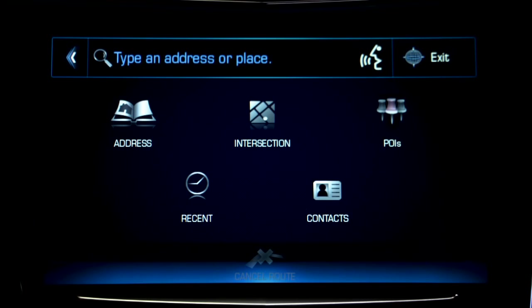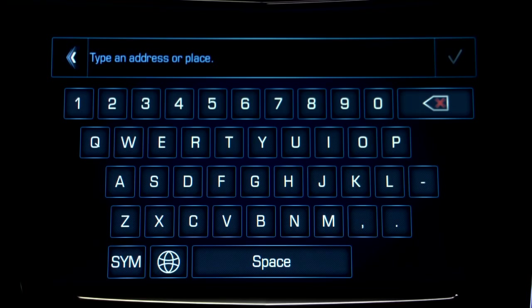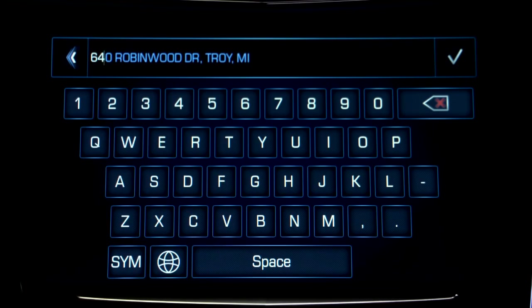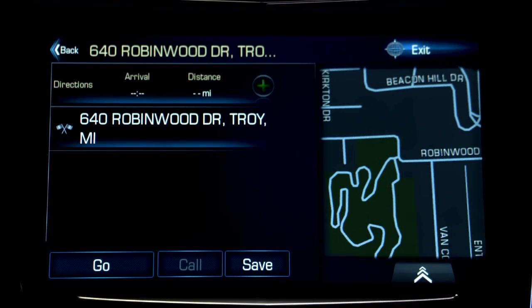From the destination landing page, you can find recent destinations, contact addresses, or points of interest — or POIs. You can also tap the address icon to search for a specific address, or enter an address in the search bar at the top of the screen. If you've searched for the destination before, the system automatically recognizes the location as you begin to enter it, allowing you to quickly and easily find your destination.